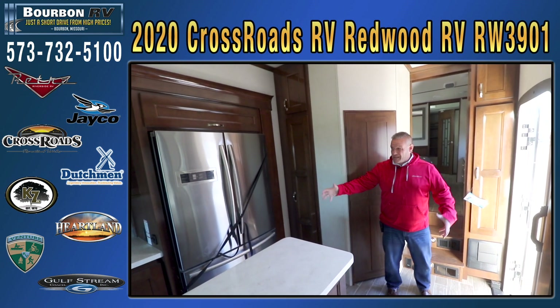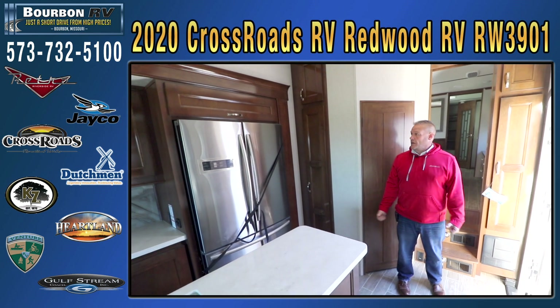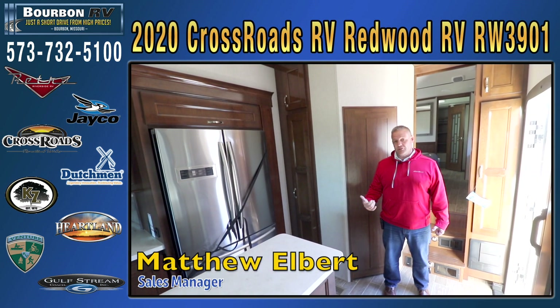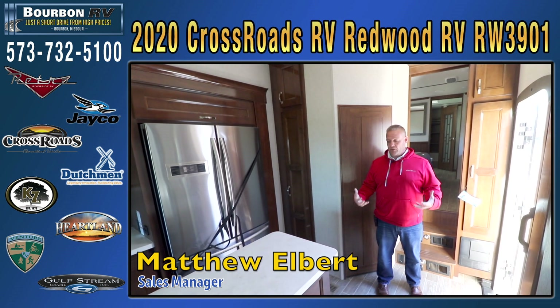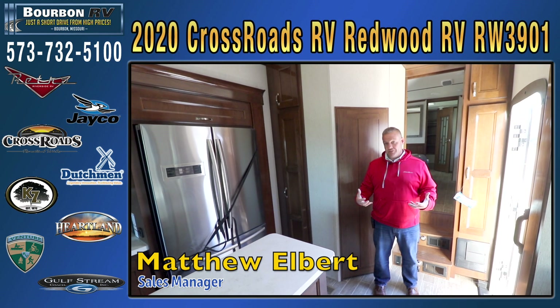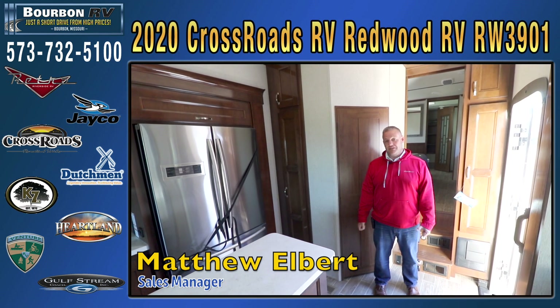Nice big food pantry — again, a nice big residential feel. We'd love to have you come down and spend some time in our Redwood coaches. We can give you more examples of what makes this a truly residential fifth wheel. Love to have you. Again, this is Matthew from Bourbon RV. Have a great day.